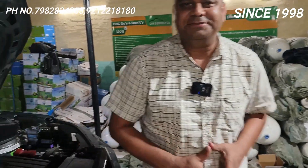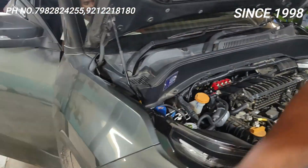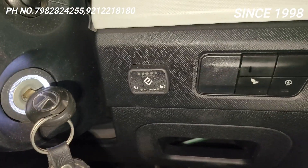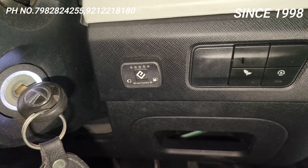Is bhai ko bhi gaadi chala ke ek baar switch ka placement — isme jo switch lagaya humne, right side mein lagaya, taaki inko aaram se dikhe. Yahan inko properly sara kuch dikhega.